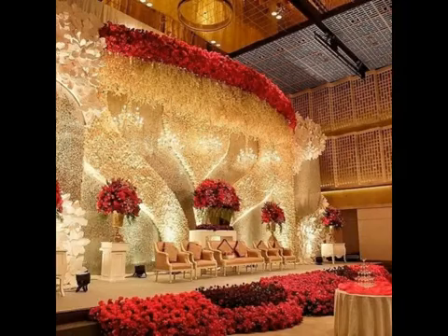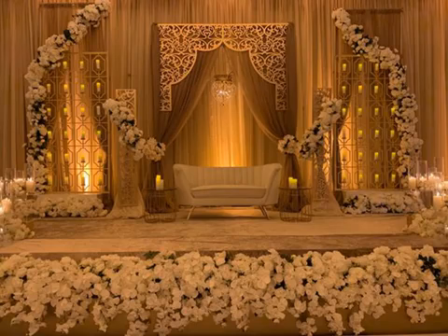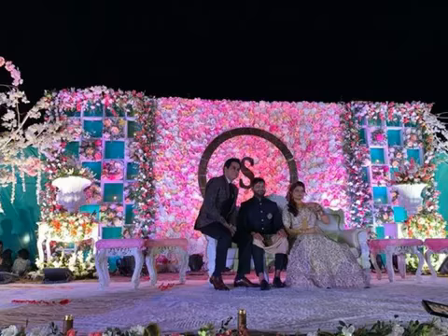Phenomenal decor elements — we have got it all covered. Please like and share the video, and do subscribe to our channel for more updates.